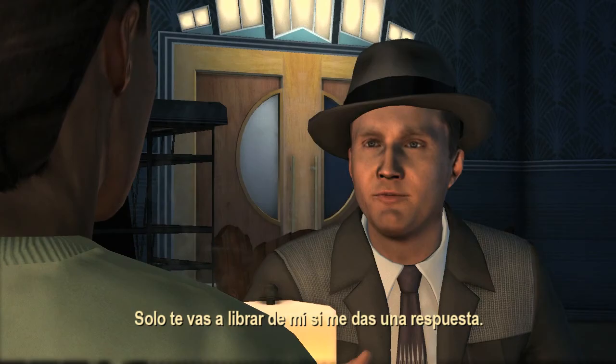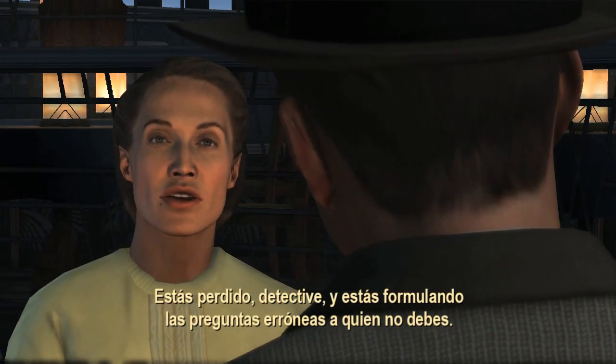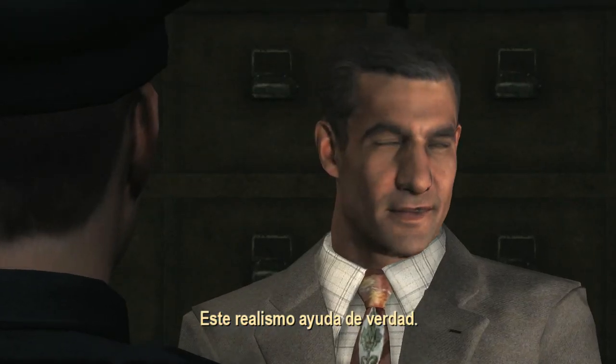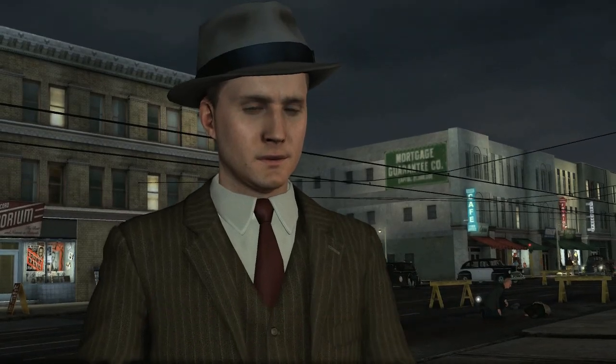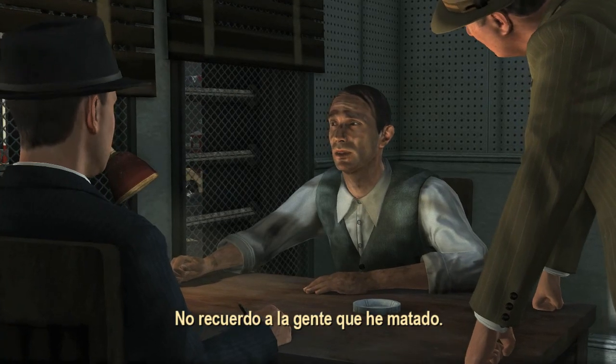The only way you're going to get rid of me is to give me an answer. You're out of your depth here, detective. And you're asking the wrong questions of the wrong people. Having this realism really helps. You're literally talking to that person and then seeing how they behave by asking questions. Why did you kill Mrs. Terrelson? I have no recollection of the people I've killed.